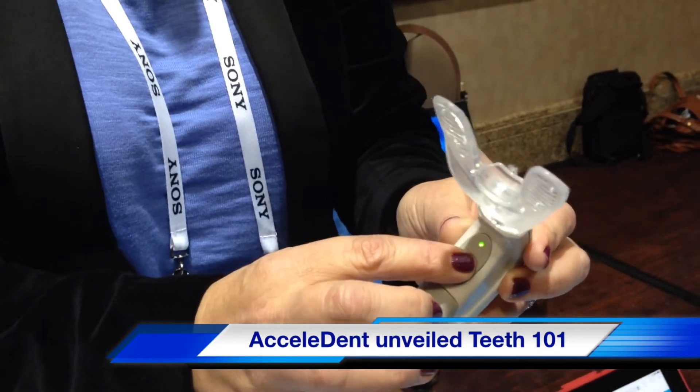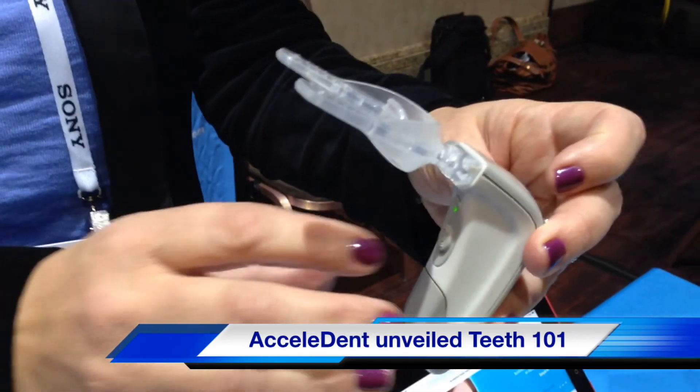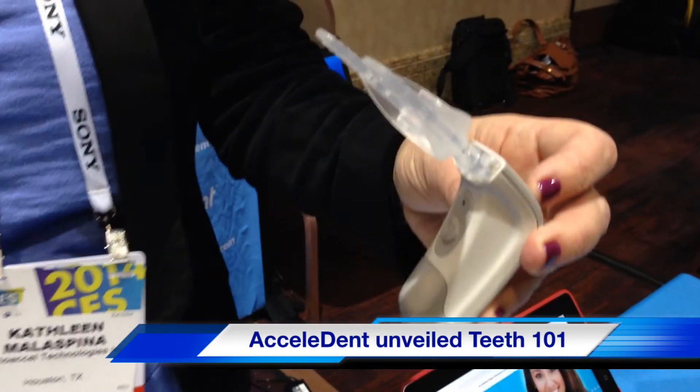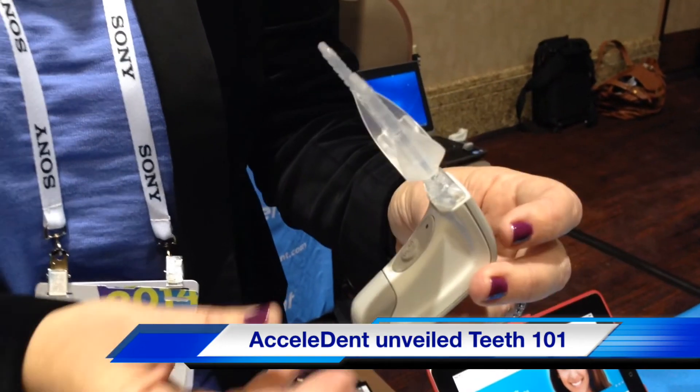How much is this? So typically, on top of your orthodontic treatment, it adds about 20%.